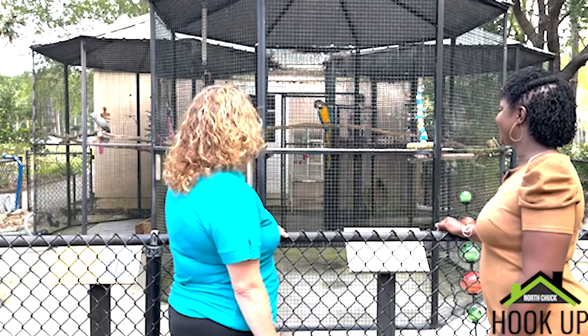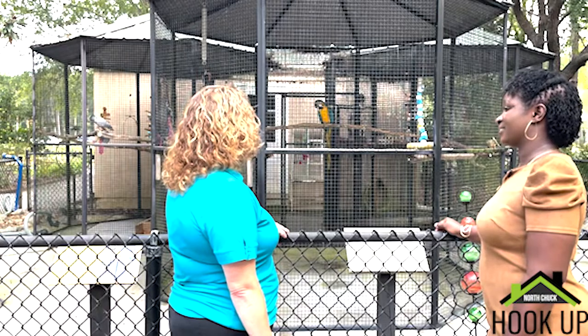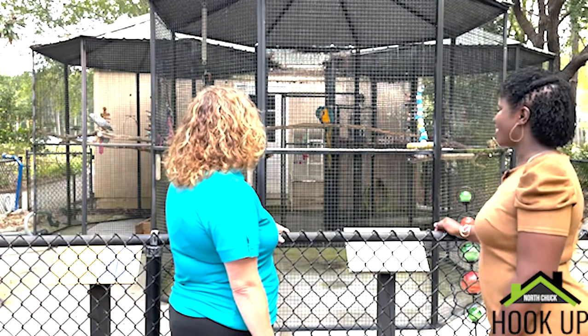They love to entertain. When we were closed, they were so sad because nobody was here. But now that we've opened back up, they're absolutely loving it.